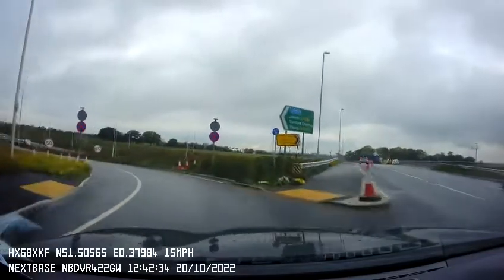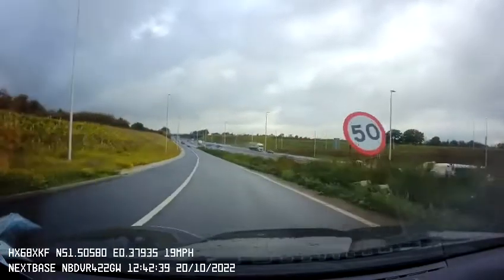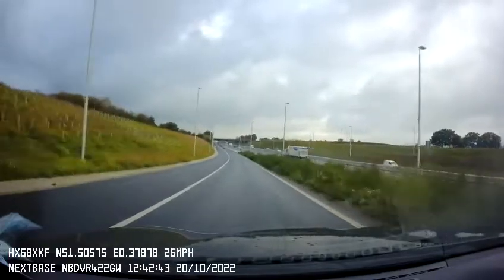Now don't go on the left side — it's a hard shoulder. You can see the red reflective studs; they tell you to stay here. Now we are going to emerge onto the motorway.